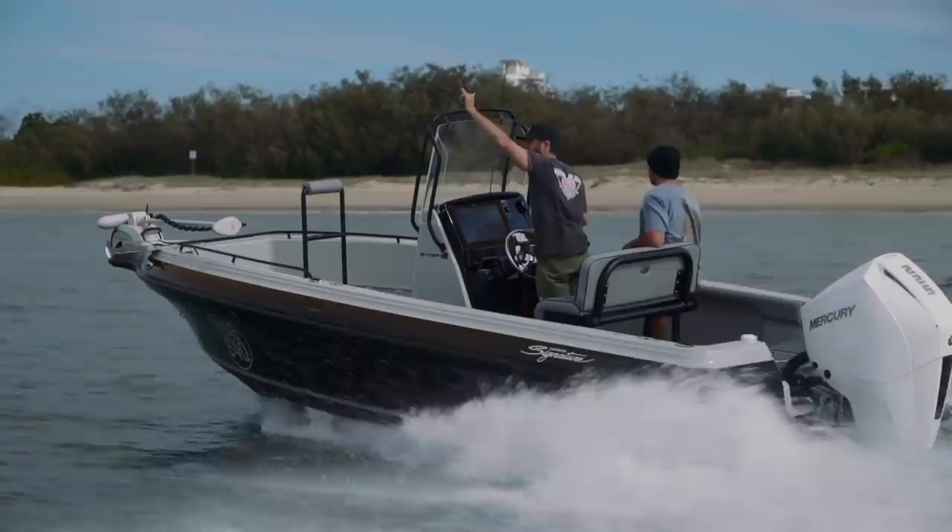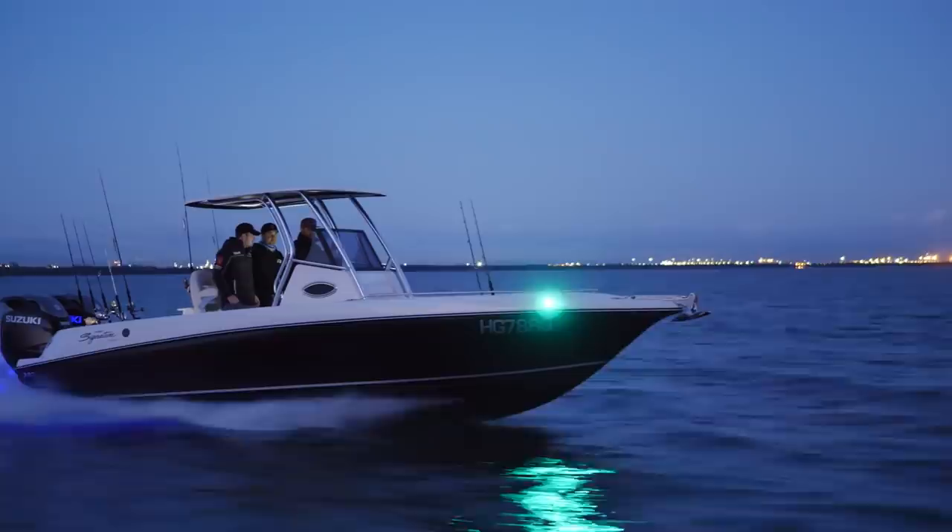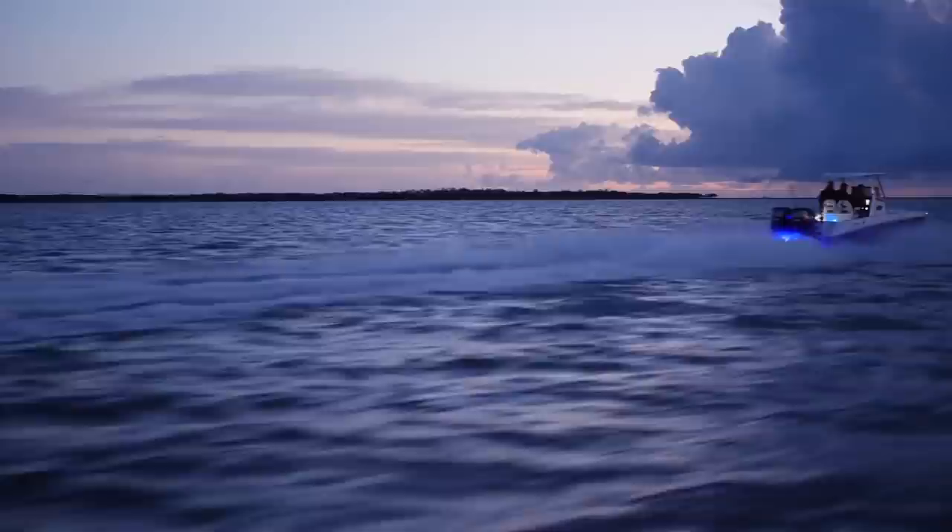Where do you sit this guy in the lineup — like who's this going to suit? This will now sit between the 543 and the 788. There's probably one more spot to fill between this boat and the 788, but that's another story.